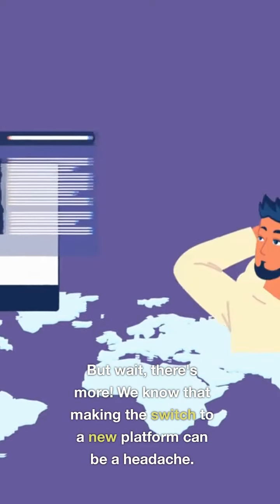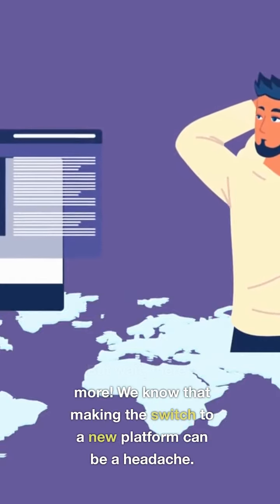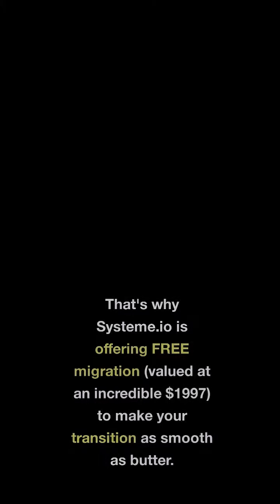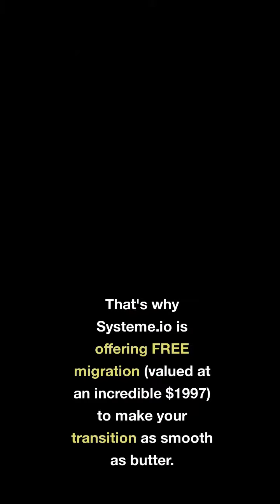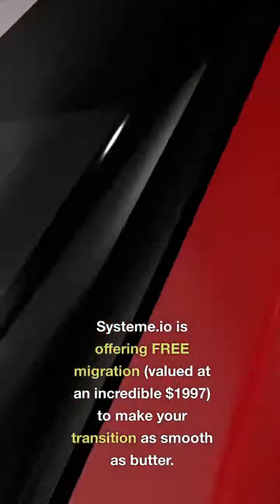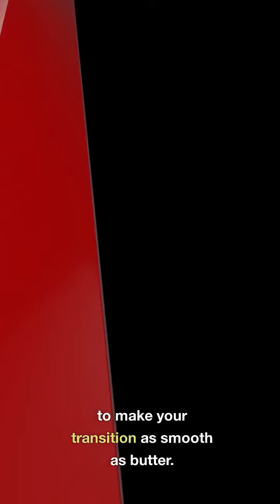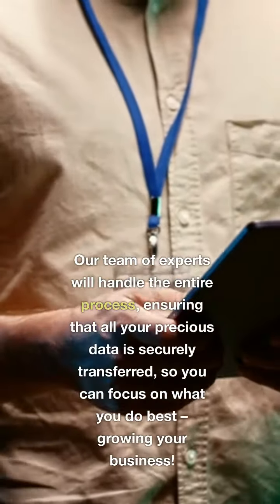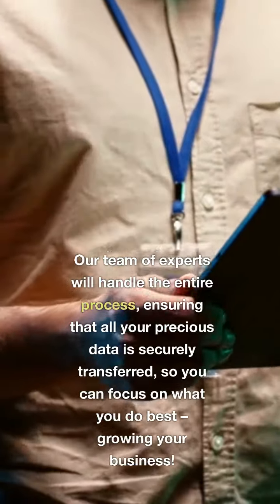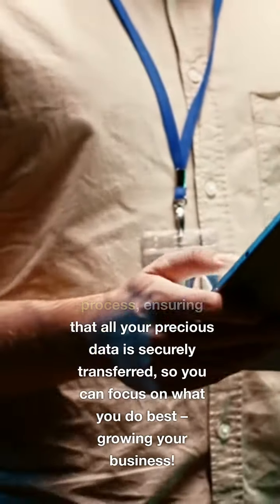But wait, there's more. We know that making the switch to a new platform can be a headache. That's why System A.I.O. is offering free migration, valued at an incredible $1,997, to make your transition as smooth as butter. Our team of experts will handle the entire process, ensuring that all your precious data is securely transferred, so you can focus on what you do best — growing your business.